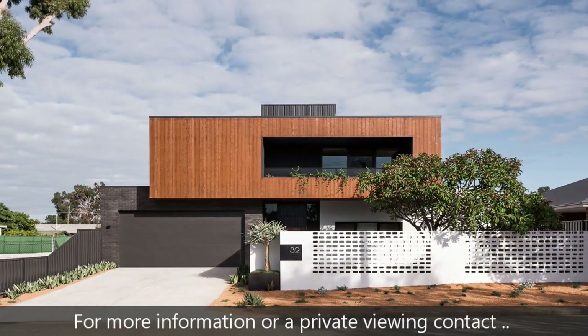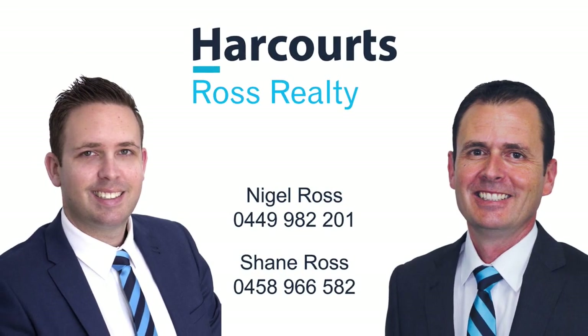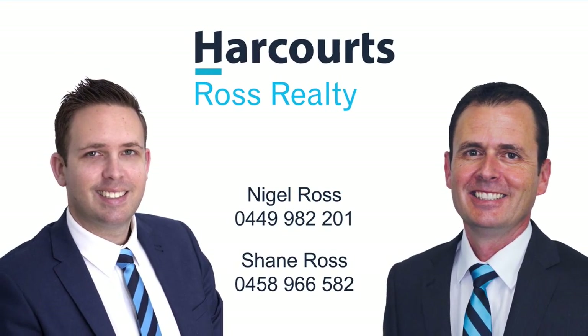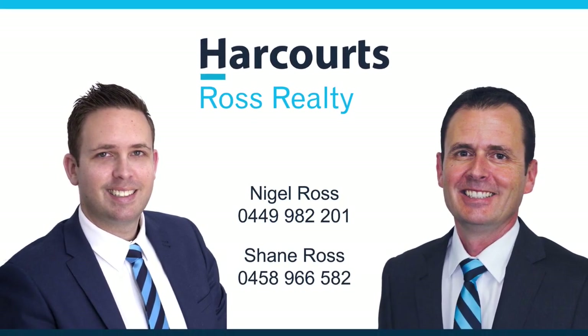For more information or a private viewing, contact Nigel on 0449 982 201 or Shane on 0458 966 582.